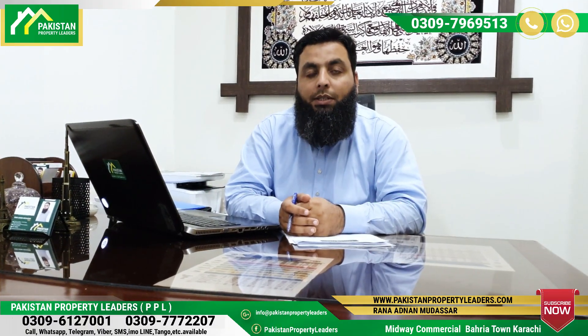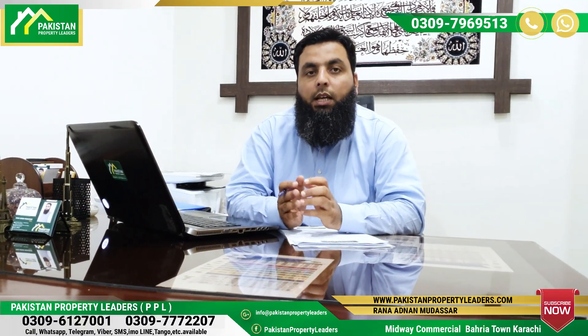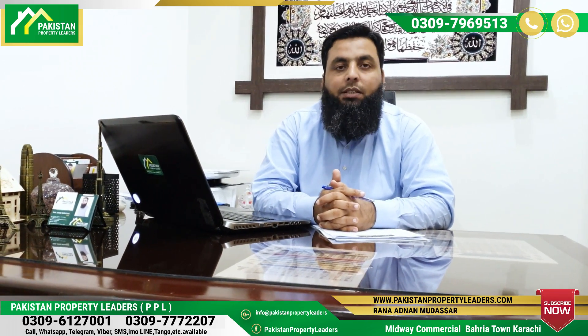Hi, I'm from Pakistan Property Leaders PPL, and I want to give you some updates on Phase 30.